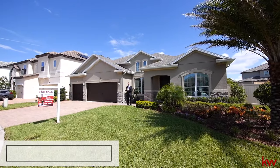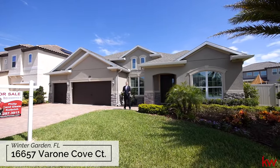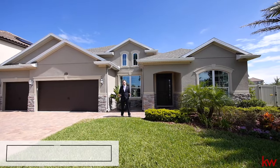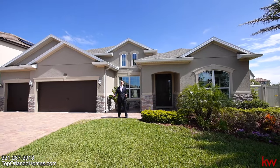Hello ladies and gentlemen. This is Phil Colbridge here with toporlandohomes.com and Keller Williams Advantage II Realty. We have a special new listing for you here. We are in beautiful Winter Garden, Florida — 16657 Verone Cove Court.